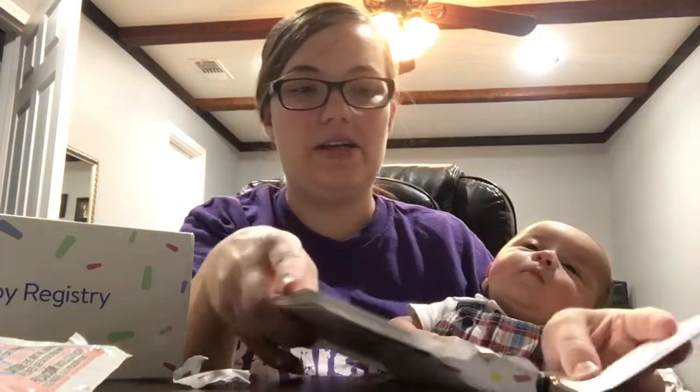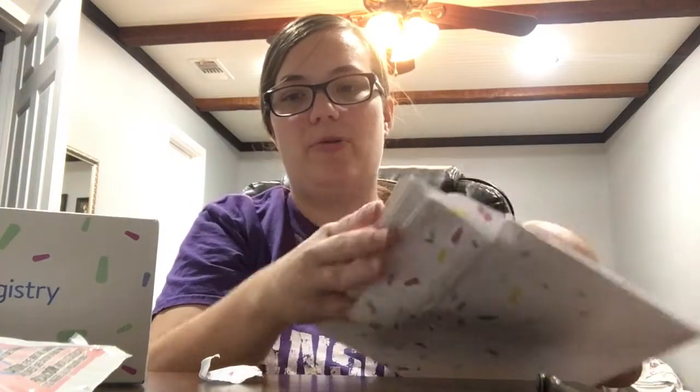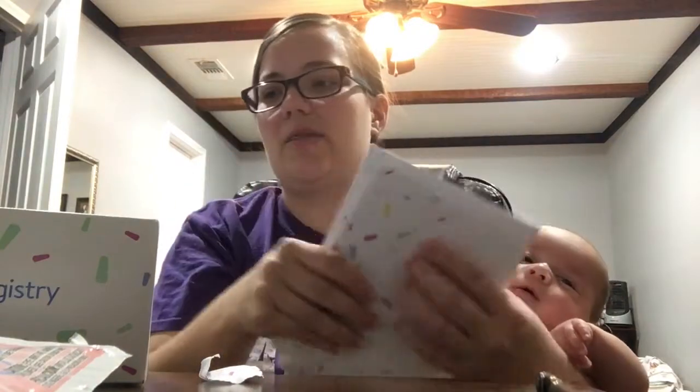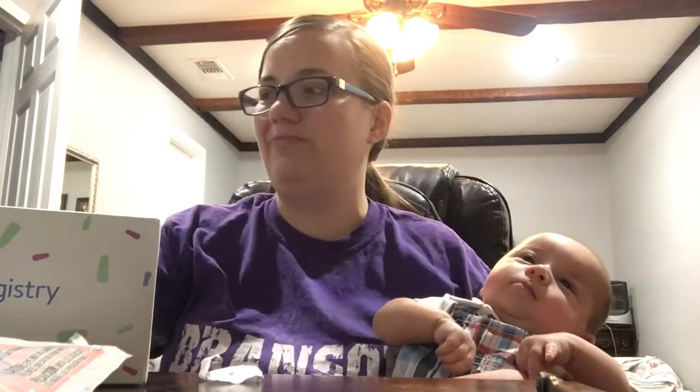Overall, I'm pretty impressed with the Walmart baby box. I almost think it gives a little bit more valuable stuff than the Target one. The one Target gave me had a bottle in it and a few diapers, but most of it was little sample packs of stretch mark cream and diaper rash cream. So, that's our Walmart gift box for having a Walmart gift registry.